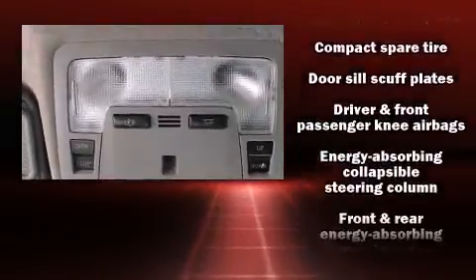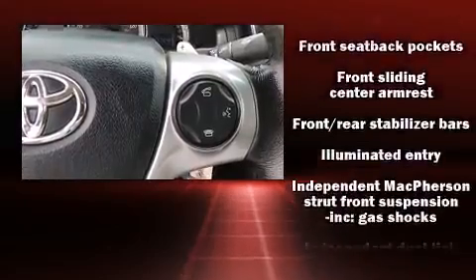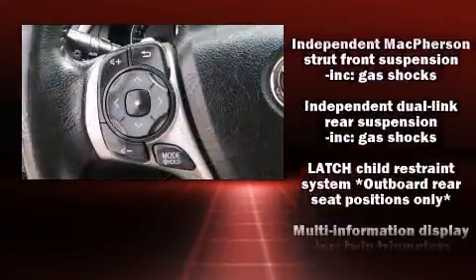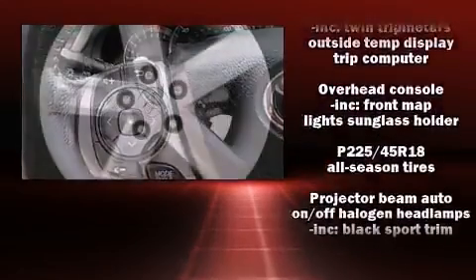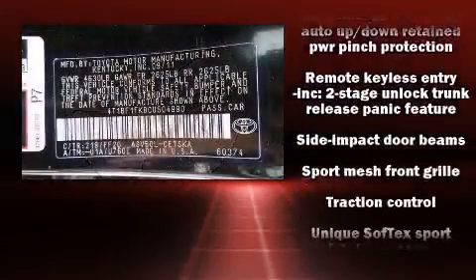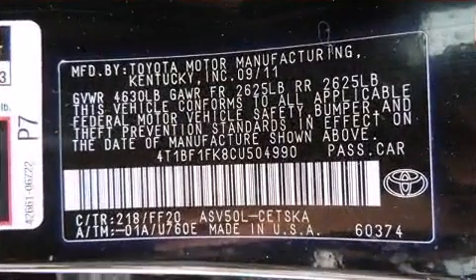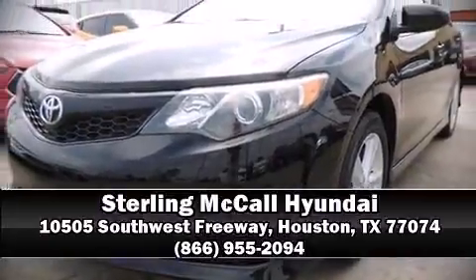Toyota also prioritized safety and security by including head curtain airbags, front and rear side-impact airbags, ignition disabling, and four-wheel disc brakes with ABS. This car was designed with safety in mind, allowing you to drive with even greater assurance. Stop by our dealership or give us a call for more information.